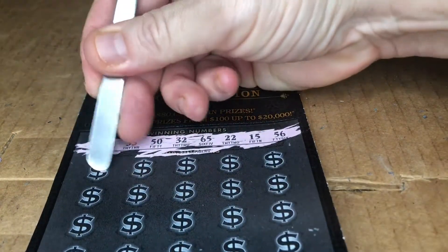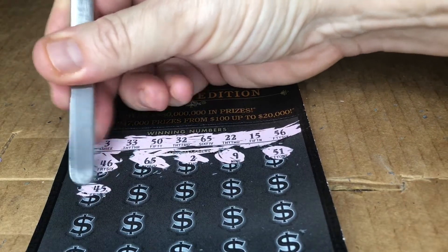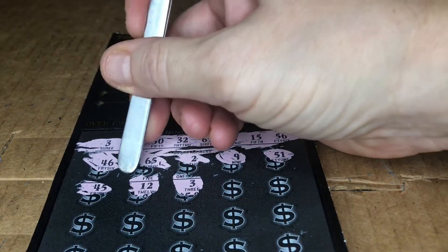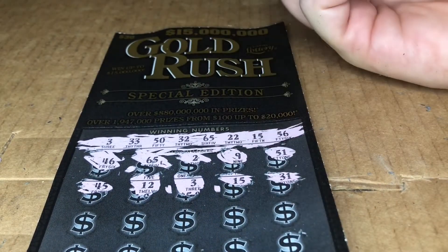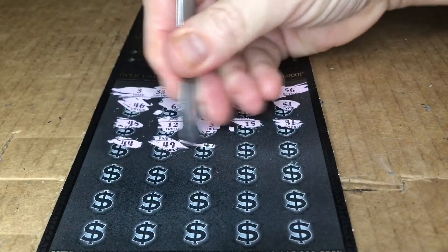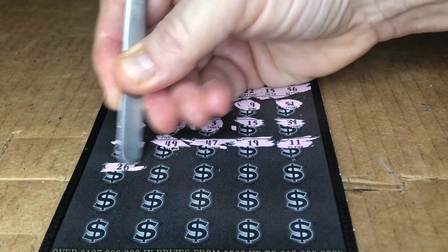Alright, let's see how we do. 46, 65 — alright, there we go! 29, 51, one off, four, 12, three — oh, got another one! So we got 65 and 3. I'm gonna forget where they are. 15 — alright, this is looking promising! 31, 44, 49, 47, 19, 11, 26.